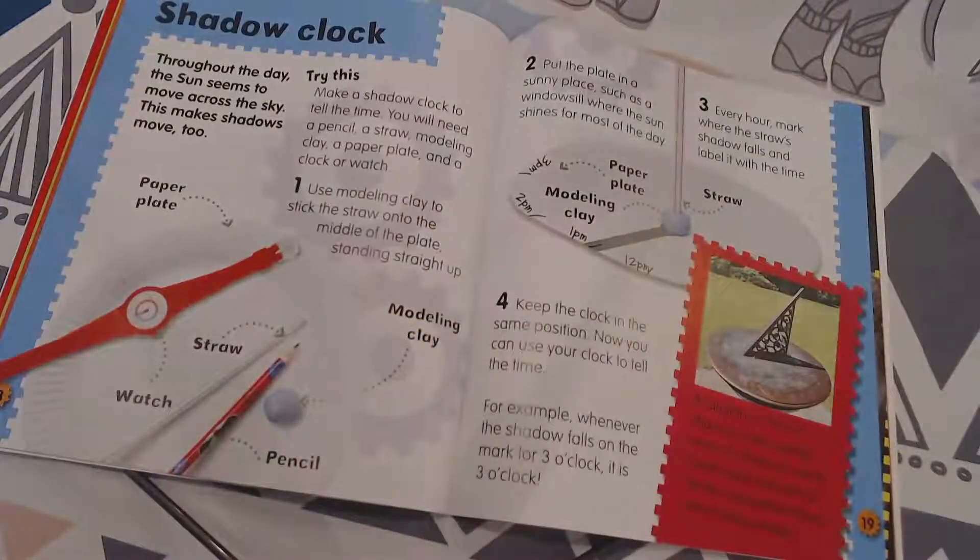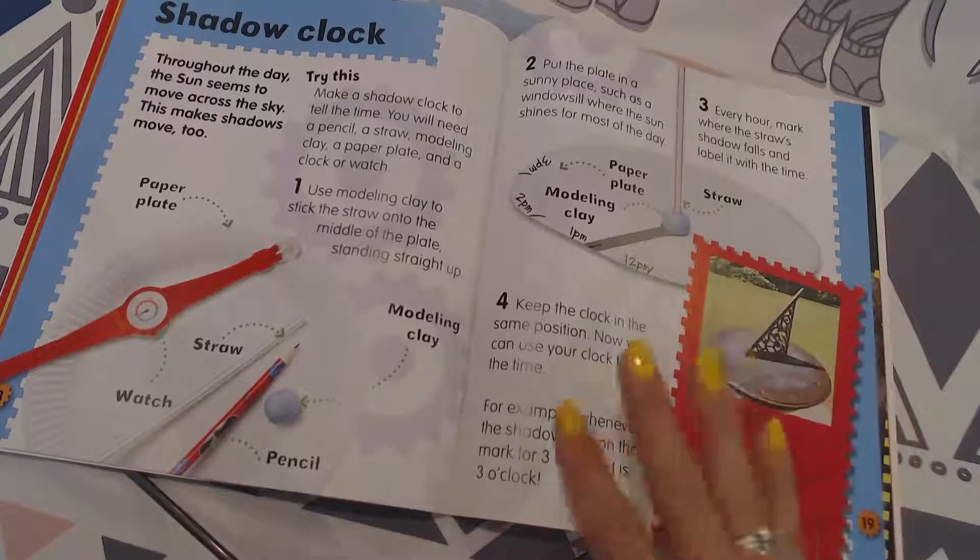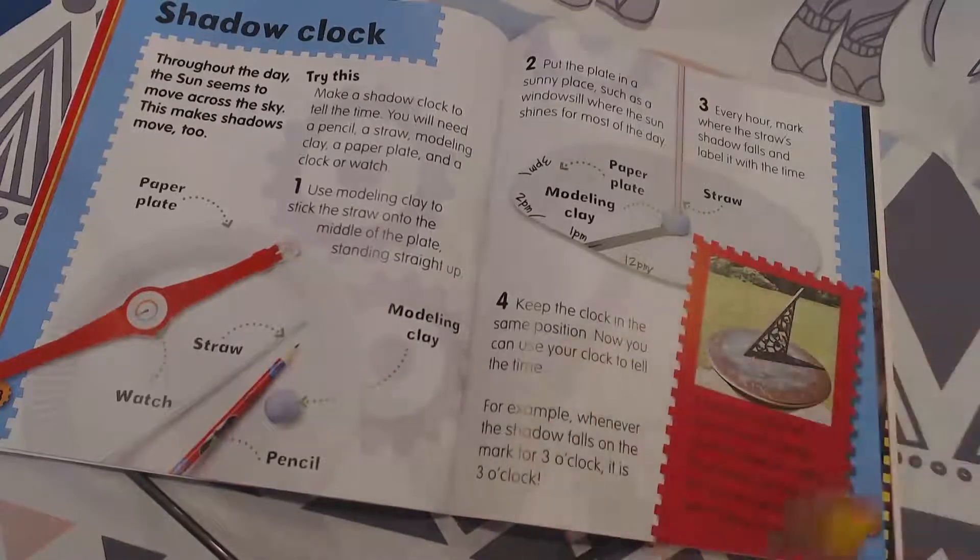Shadow clock. Throughout the day, the sun seems to move across the sky. This makes shadows move too. Try this: make a shadow clock to tell the time. You will need a pencil, a straw, modeling clay, a paper plate, and a clock or a watch — five things.